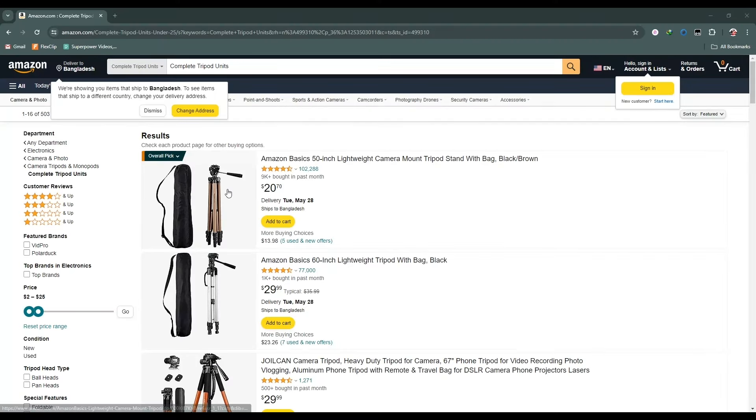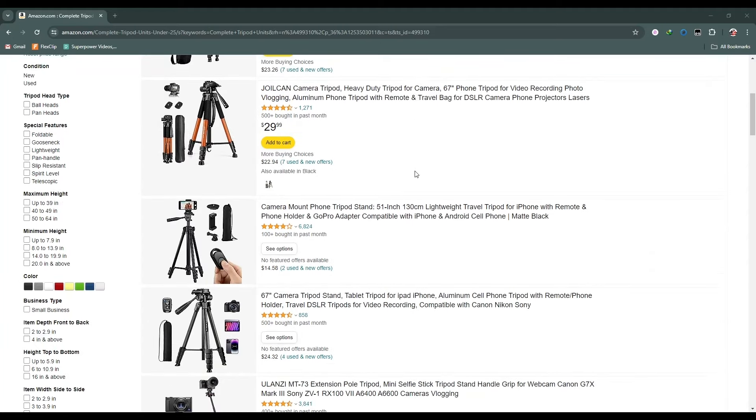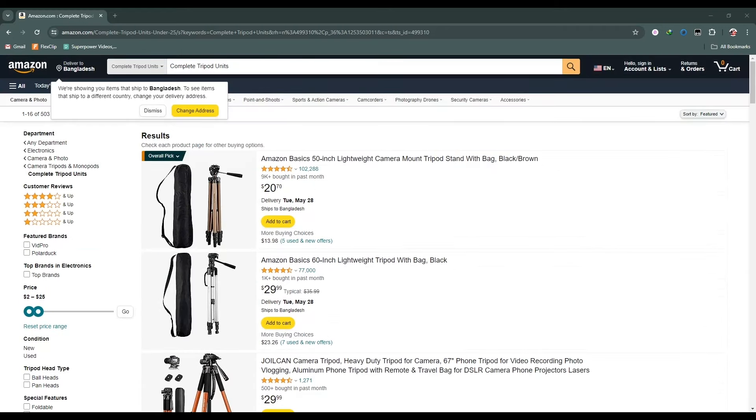If I talk about tripods, low budget tripods are best for beginners. You can see this tripod here — this is a low budget tripod. You can also search for this tripod in your local store.